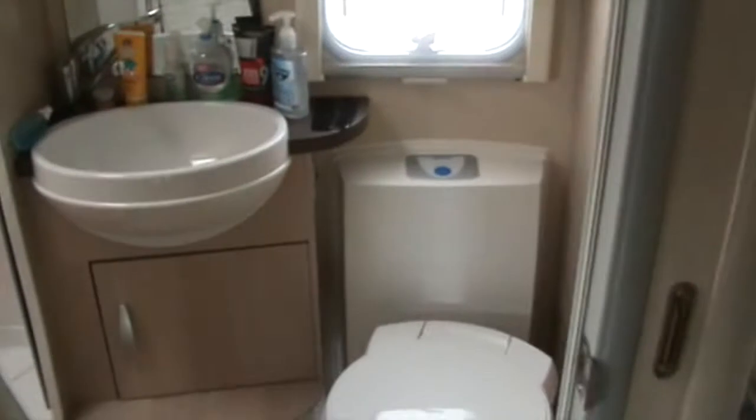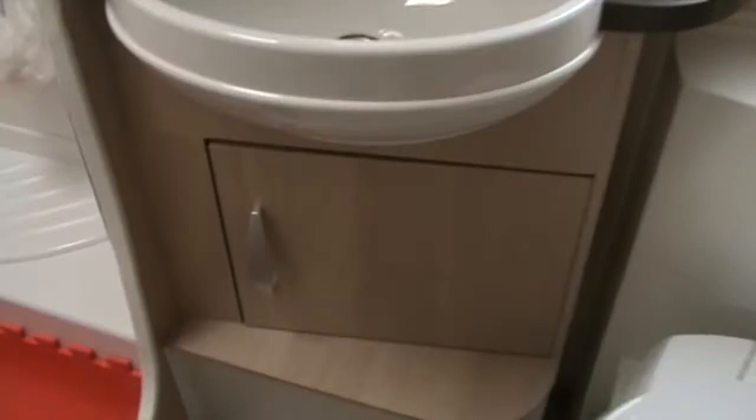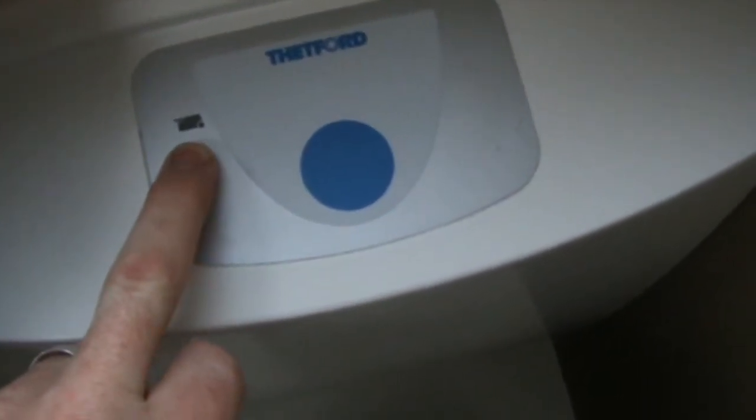Going straight into the toilet area — there's a nice wee cupboard down the bottom with all our bits and bobs, and another little rail up the top. You get a bug net and also a screen for privacy. This little light tells you when the cassette is full, and that's the flush.